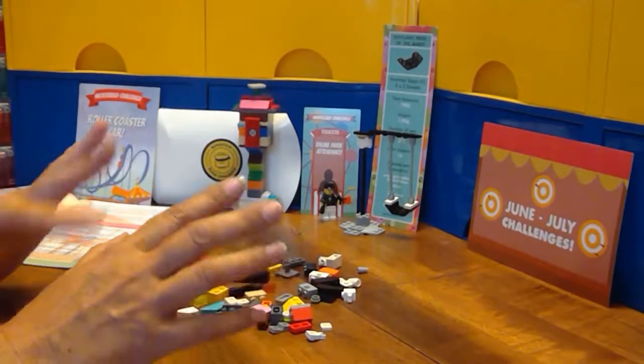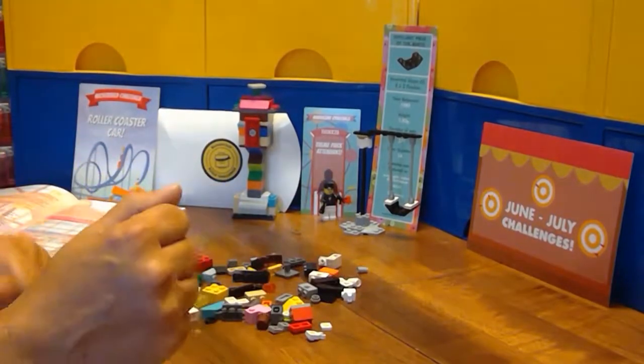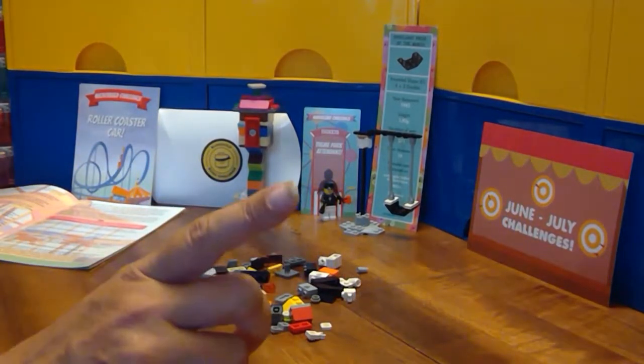You can either pause, make your micro build, and then come back and compare, or keep watching and see what I come up with. Either way, see you in a minute.